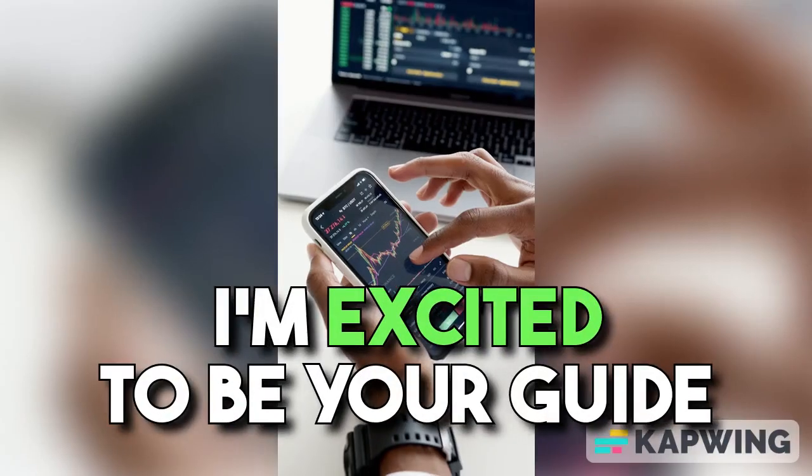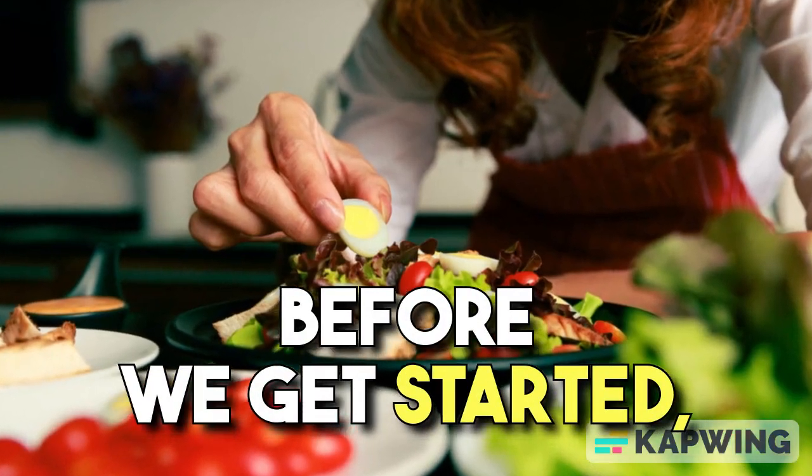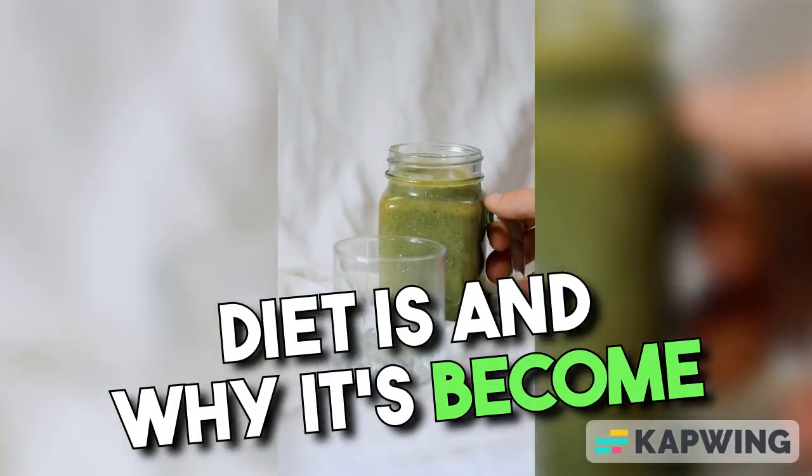Hi there! I'm excited to be your guide on this keto journey. Before we get started, let's quickly review what the ketogenic diet is and why it's become so popular.